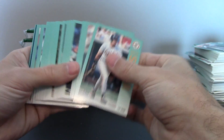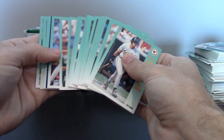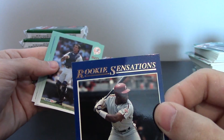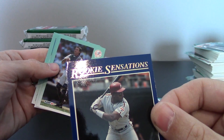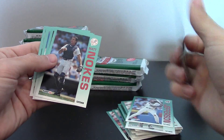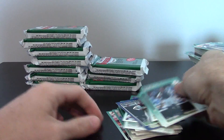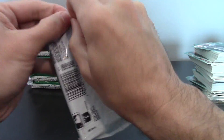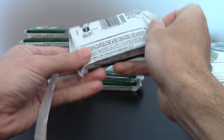I believe it's a Rookie Sensations — and it's Wes Chamberlain. You can see out of the pack that one, the corner's bent. And the centering's terrible on the back. These things are very difficult to find in high grade. I think the worst problem, other than centering, is the gold foil on the front — scratches really easily.